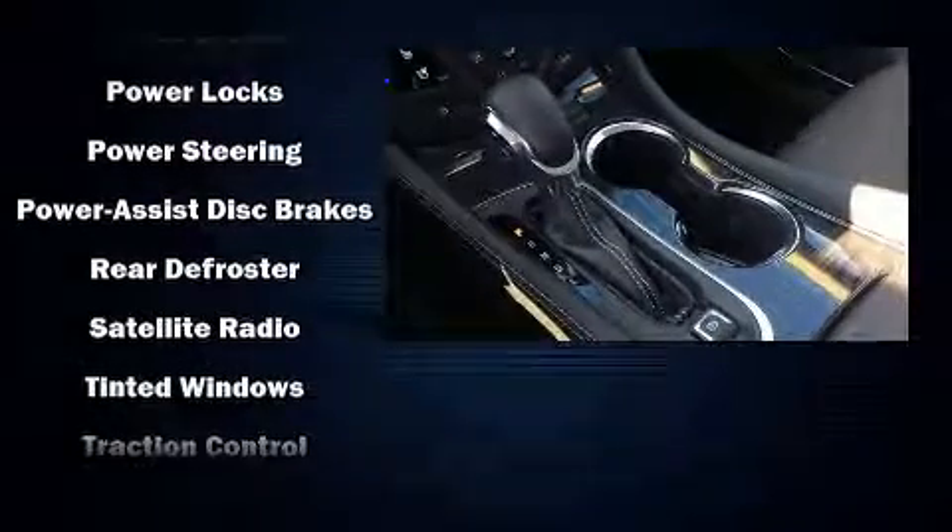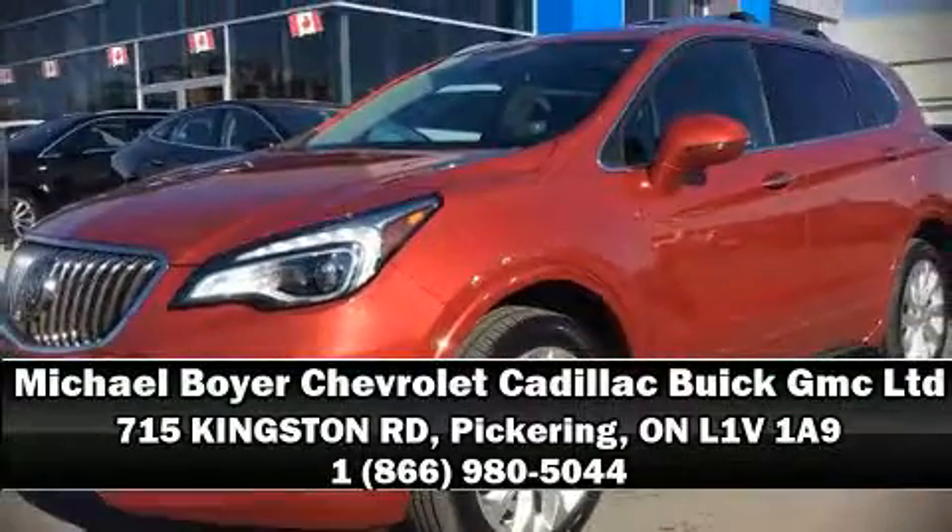This vehicle has achieved certified pre-owned status by passing Buick's rigorous certification process. Please don't hesitate to give us a call.